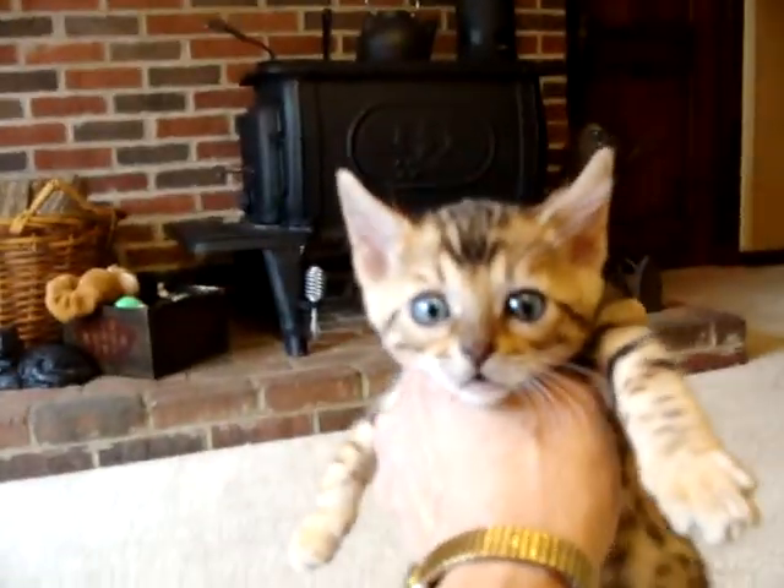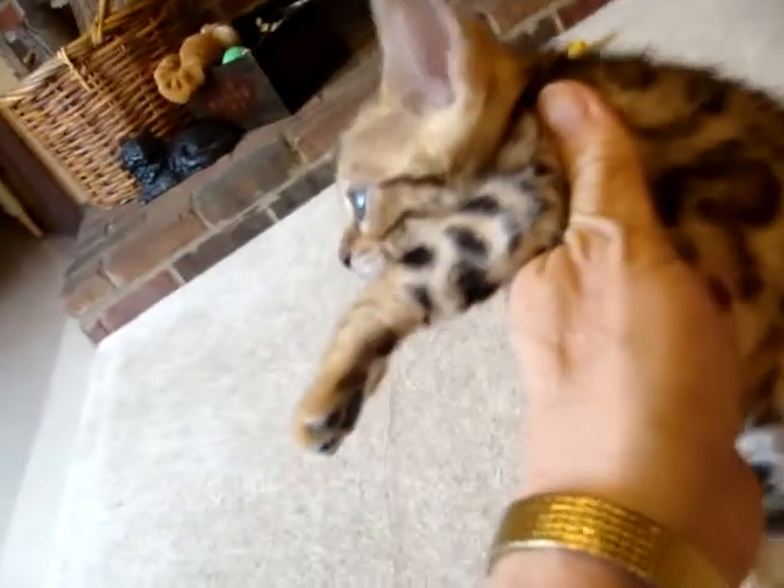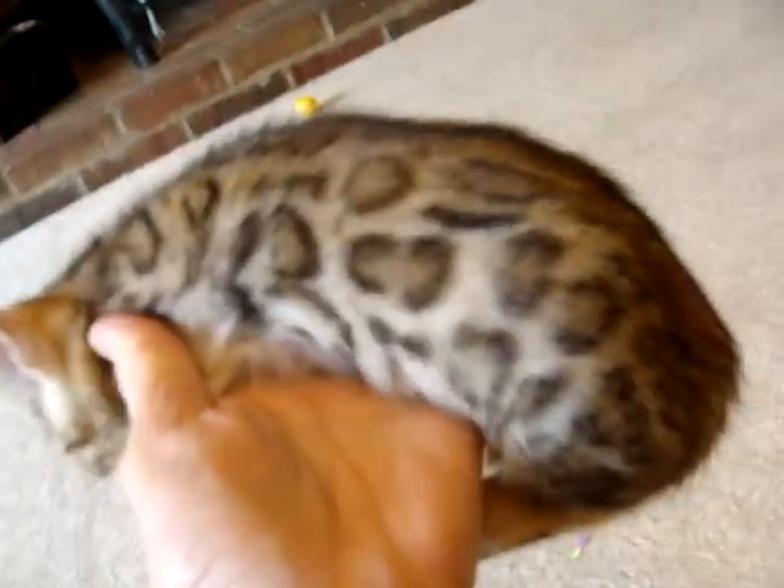This is female two in the litter by Mystery and Supernova. She has the large rosetted spots of both the mother and the dad. She also has the spots going down her legs.